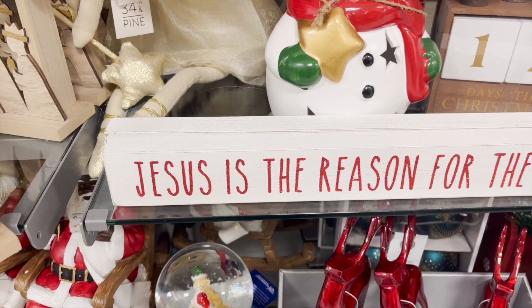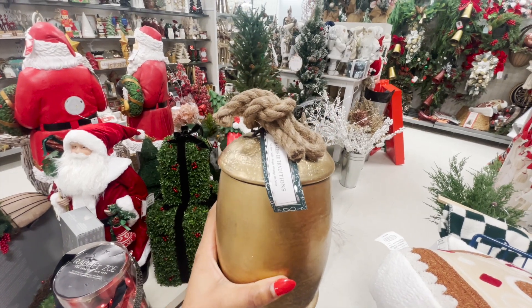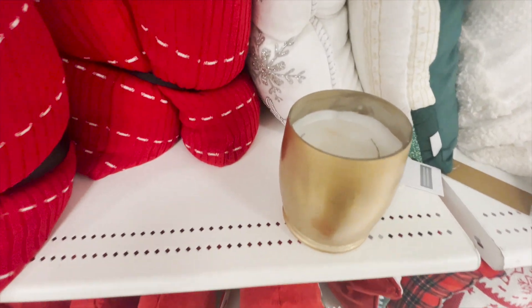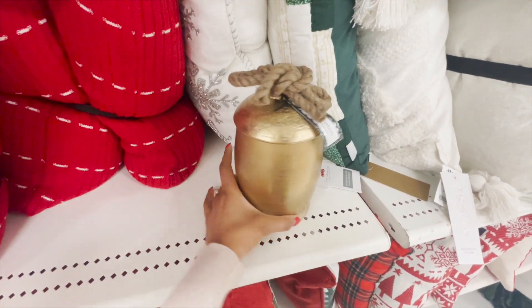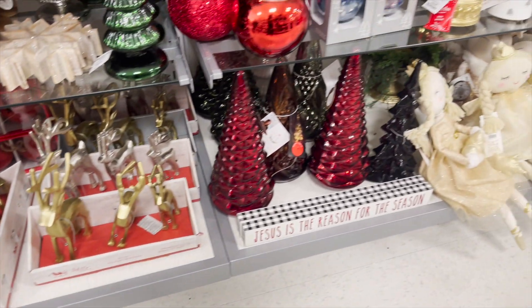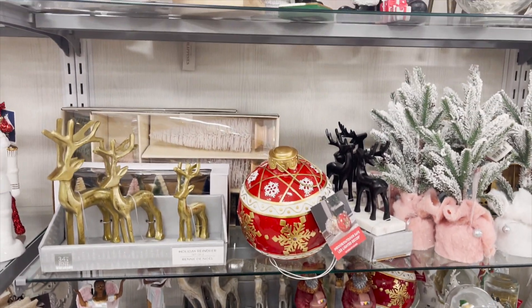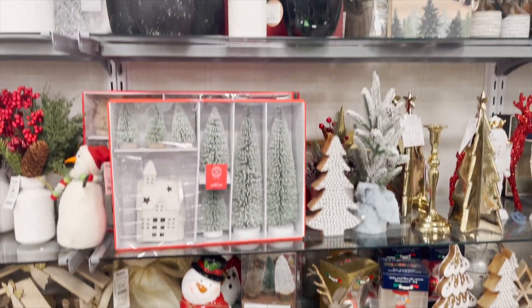I love this sign — 'Jesus is the reason for this season.' Let's not forget! And look at these bells, you guys — they are candles. I actually own the bells, but mine are not candles. These were $16.99, and the candle actually smelled amazing. When you're done burning the candle, you have a super cute decor item. They also had so many different reindeers and unique Christmas trees.